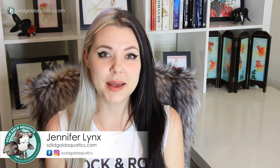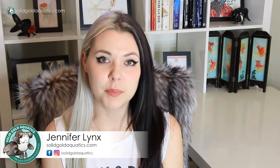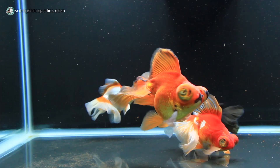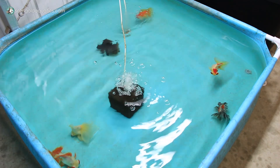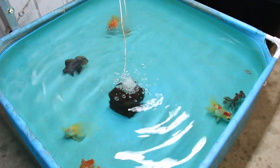Hey guys, it's Jenny. Welcome back once again to Solid Gold. Last week I did an update on the male butterfly telescope goldfish that I have living in my 75-gallon aquarium, and the week before that I did an update on the male butterfly telescopes that I have living in one of my almost 100-gallon Intex wading pools.